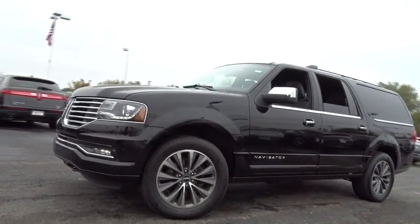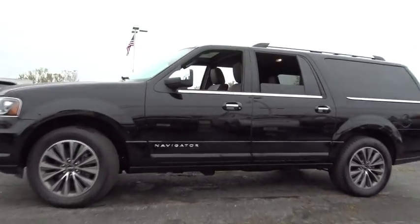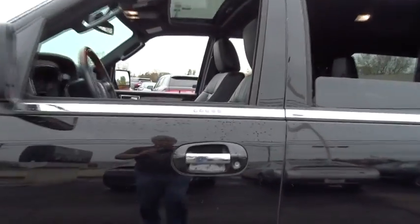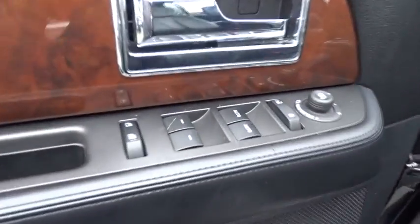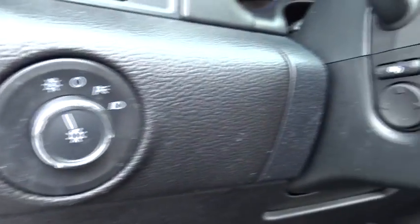The 2017 Lincoln Navigator L. The Lincoln Navigator L comes in either rear-wheel drive or all-wheel drive options. This large luxury SUV offers a longer wheelbase than the standard Navigator. With the extra length, carrying a large group in extreme comfort or loads of cargo is no problem at all.